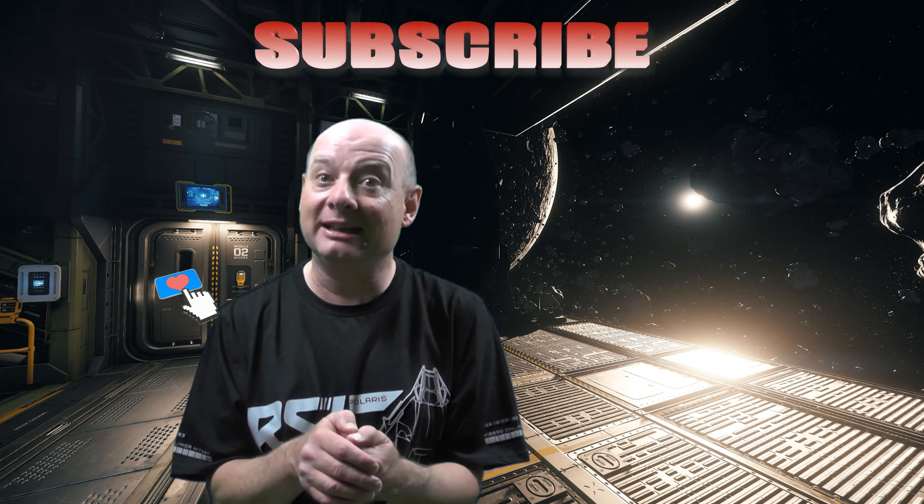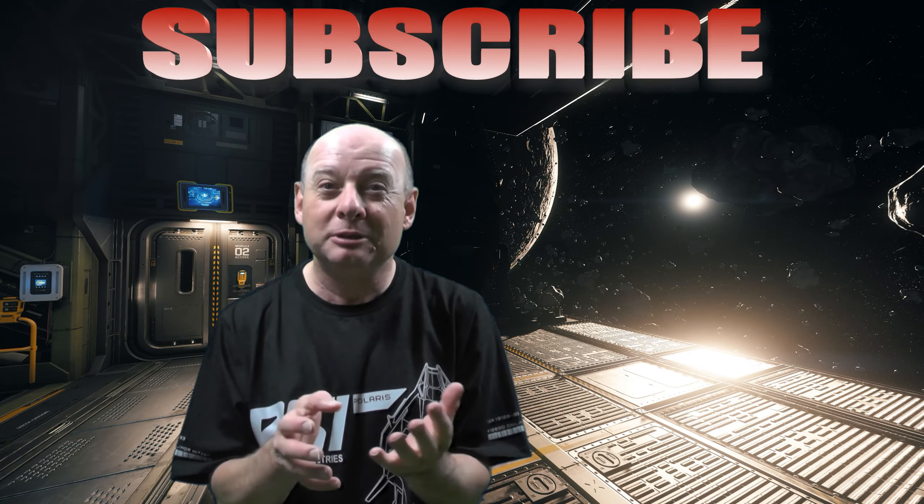Thank you very much for watching. Hope you enjoyed this episode. Please don't forget to like, and it will help the channel a lot if you'd like to subscribe. Until next time, wherever you're watching out in that big universe — you take care, and hopefully I'll see you all sometime soon. Bye for now.